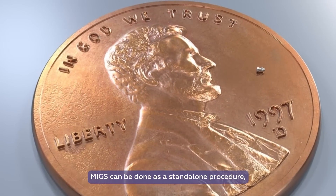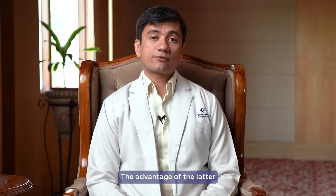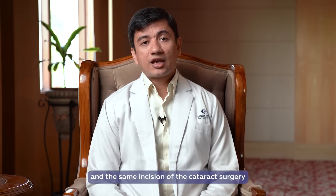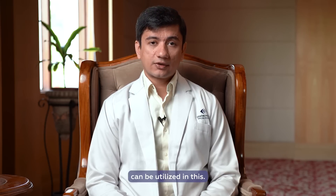MIGS can be done as a standalone procedure or it can be combined with your cataract surgery. The advantage of the latter being that we need not make any new incisions, and the same incision of the cataract surgery can be utilized.